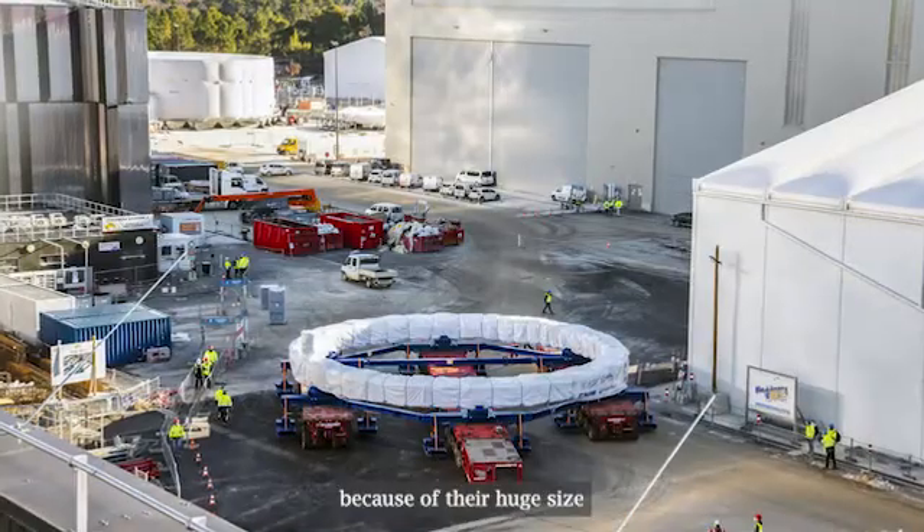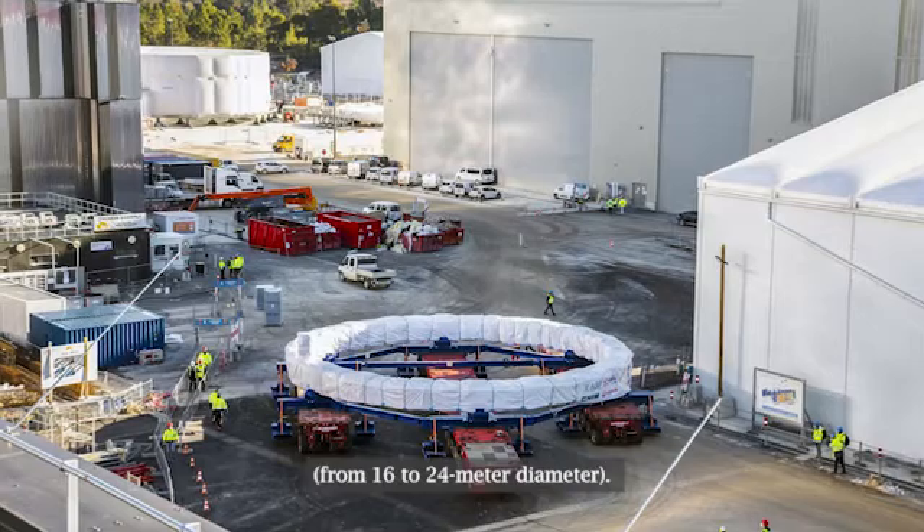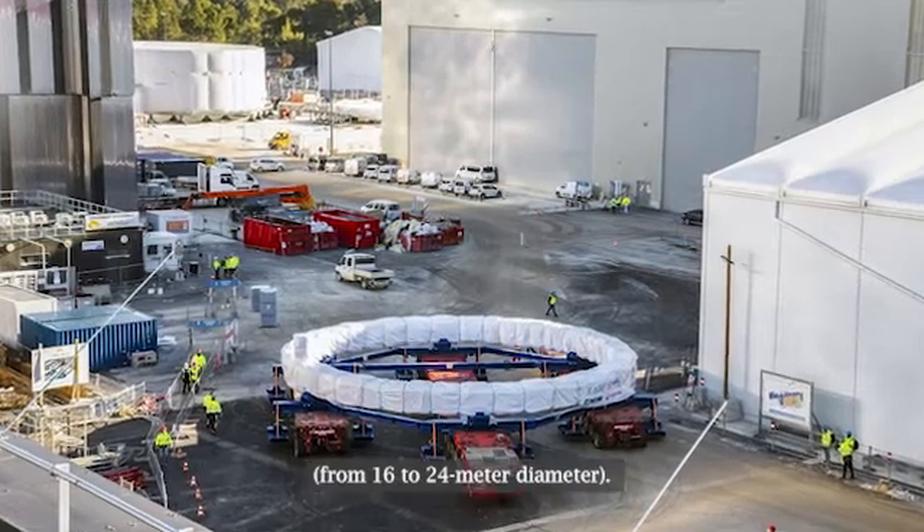These poloidal field coils have to be manufactured directly in Cadarache, close to the tokamak, because of their huge size — from 16 to 24 meter diameter. Since 2012, ASG is putting in place a task force of around 20 people, composed by engineers, technicians, and managers, to carry out this challenging and ambitious project.